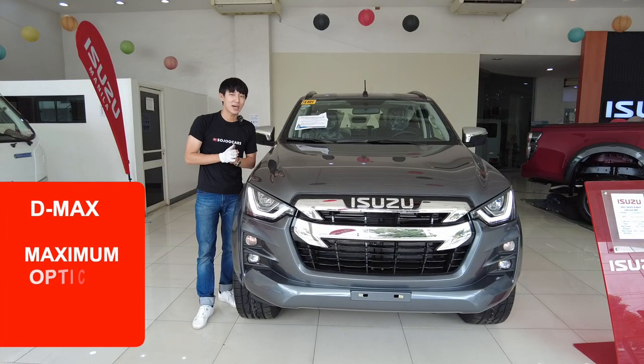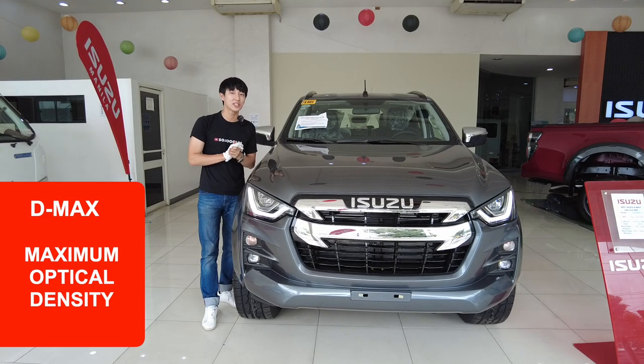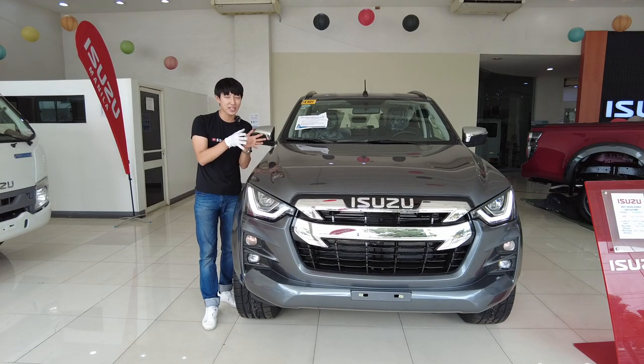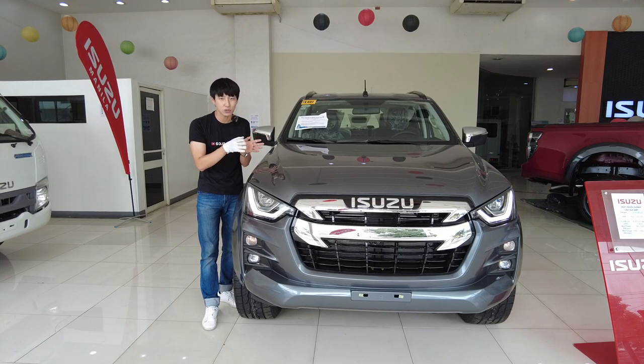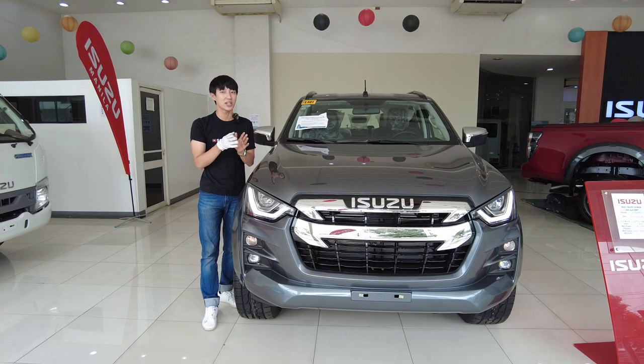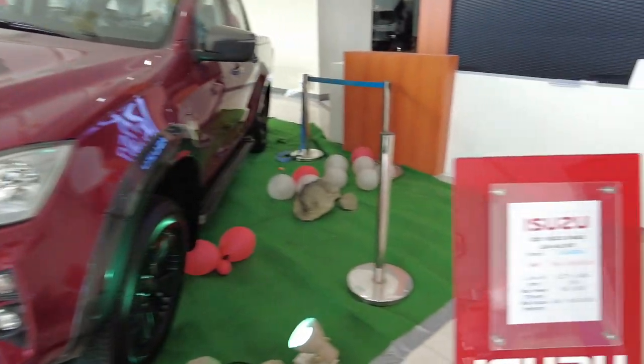So the meaning of D-MAX, in case you don't know — it means maximum optical density. You have to read it in an inverted way, so it should be like 'Max D' instead of D-MAX, but that would sound weird, so they made it D-MAX. Now you know what the meaning of Isuzu D-MAX is.